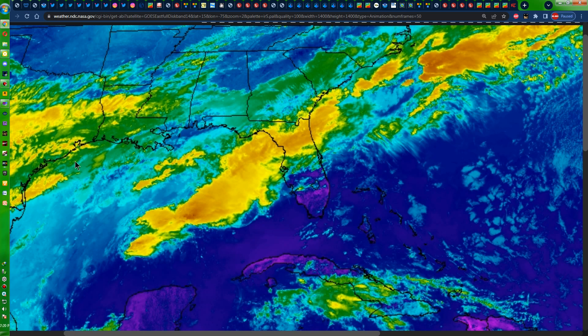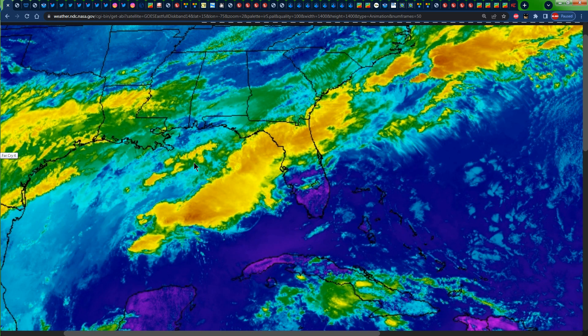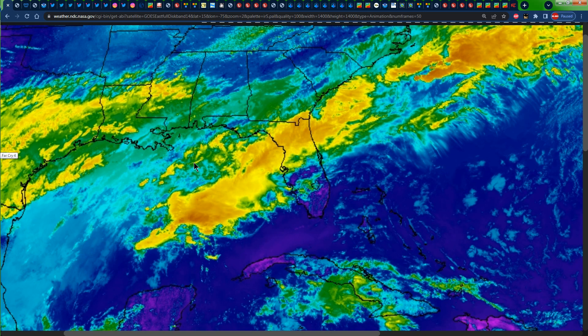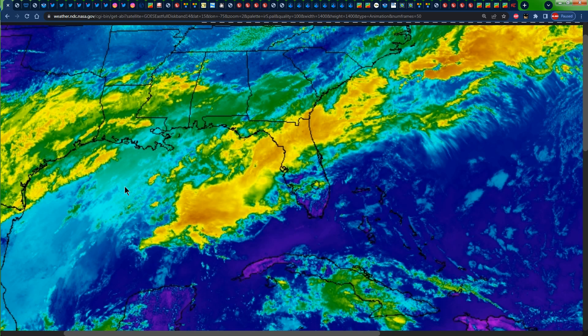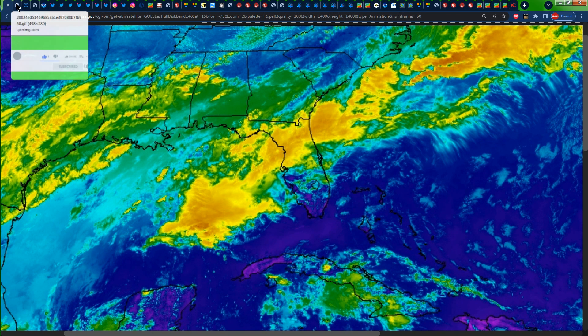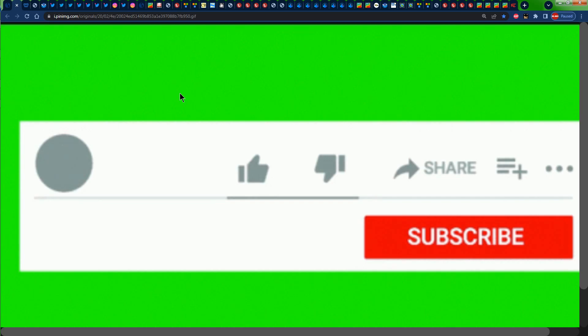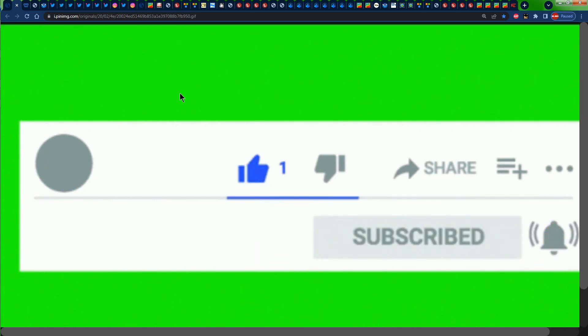Hello everyone, Weather Jamaica here. Welcome to this updated video on the weather across Jamaica and the Caribbean. It is Saturday evening, March 18th, 2023. Please ensure that you like the video, share it, subscribe, and tap the notification bell so that you'll be notified every time I post a brand new video.